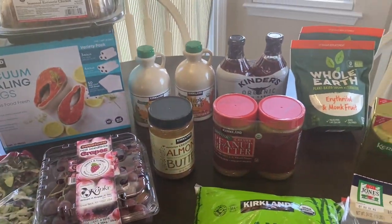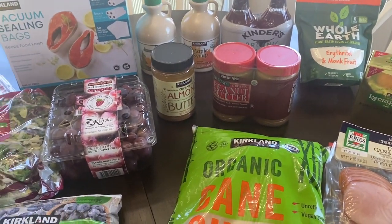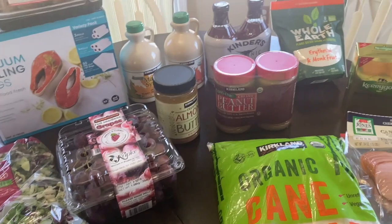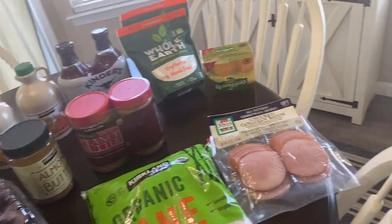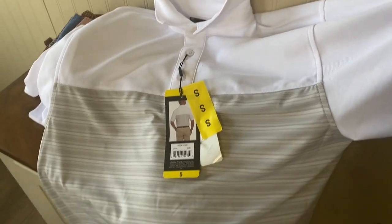I did pick up two things of pomegranate juice but they're not ours — they're for my sister-in-law. We also picked up two articles of clothing. Doug picked up this really nice polo shirt — the wicking, dry luxe material kind.